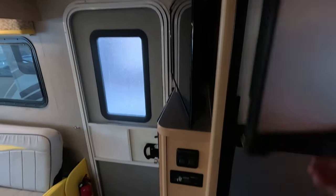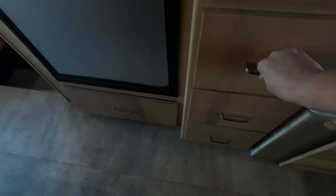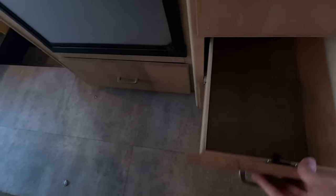Directly behind us you do have your fridge and freezer, giving you ample room for your perishable goods. And speaking of pantry space, you do have this right here which would make an excellent pantry with pull-out drawers below. Here we have your wardrobe, which has a rack that slides out, making it easier to access your hanging clothes. You also have plenty of drawer space.